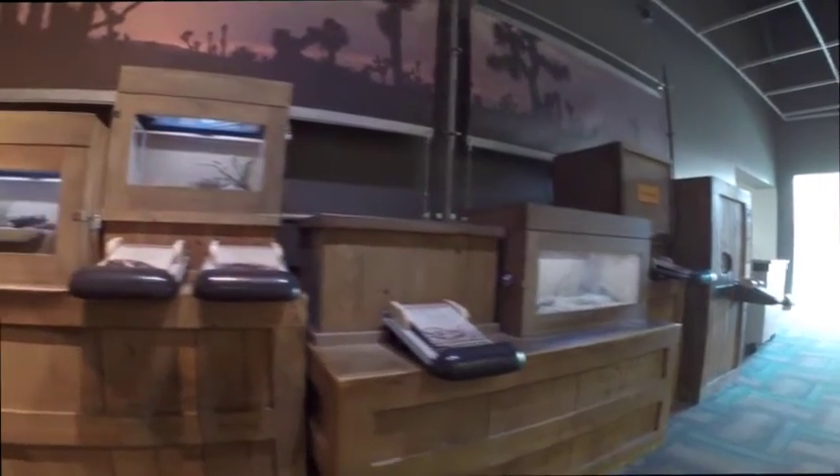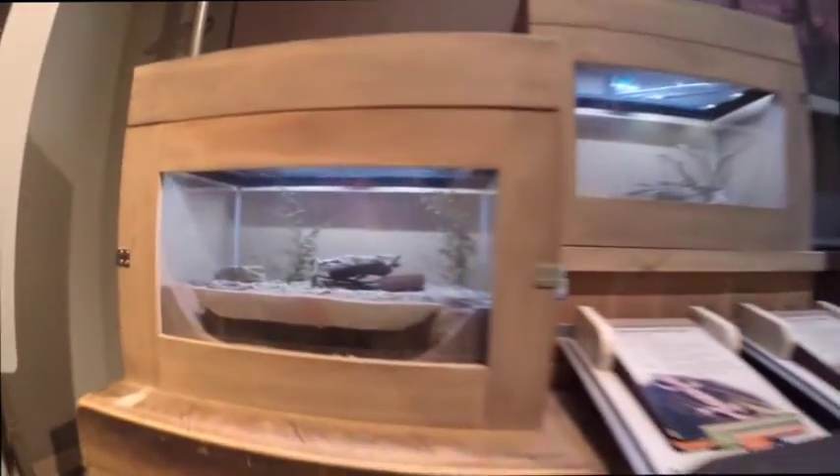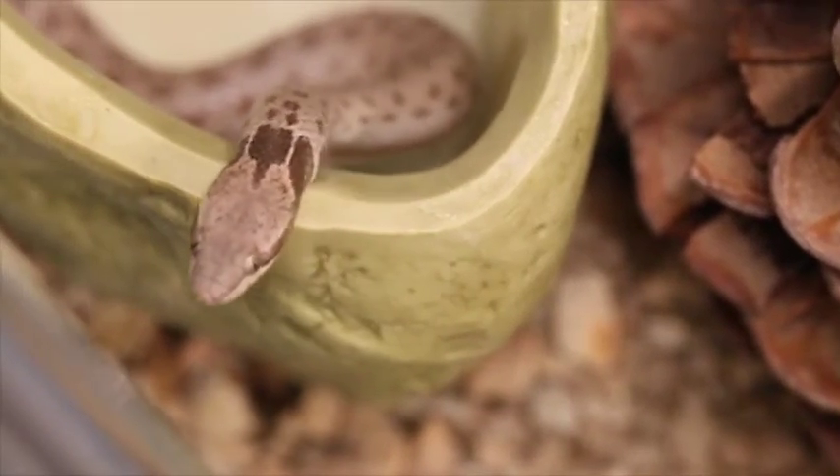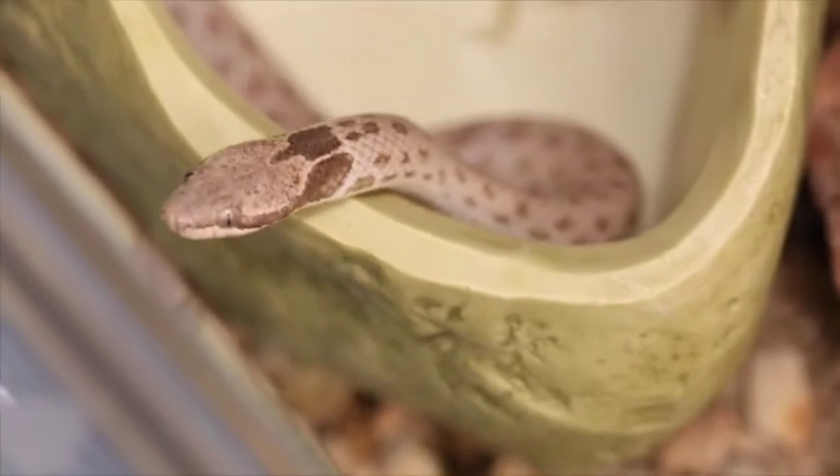Remind your students not to tap on the glass — that may scare the animals. Because this section of the museum is so popular, be sure to set clear boundaries with your students while they explore the exhibits.